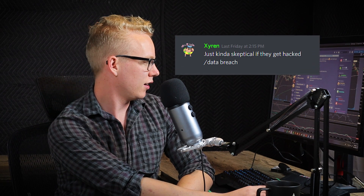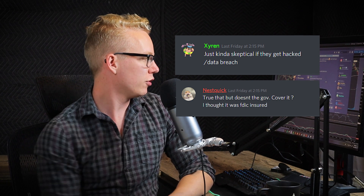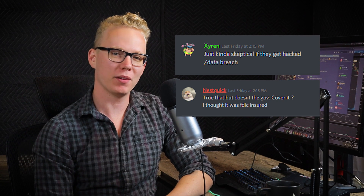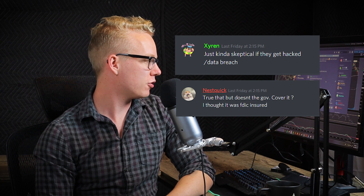Some people on my Discord group brought up their own concerns. My bro Zyron said he's just kind of skeptical if they get hacked or data breached. And Nesquik, who has a hamster with drumsticks for his profile picture, said: true that — but doesn't the government cover it? I thought it was FDIC insured.